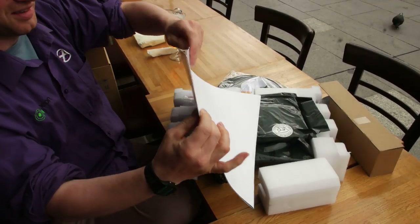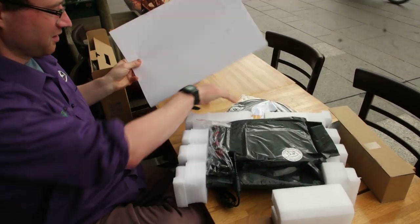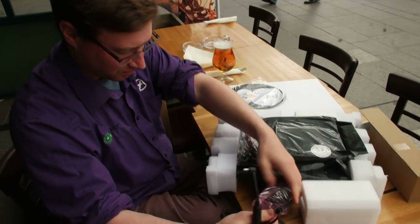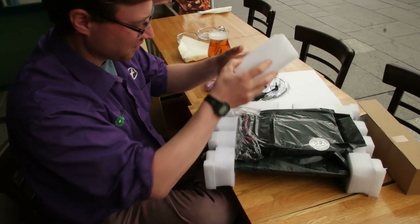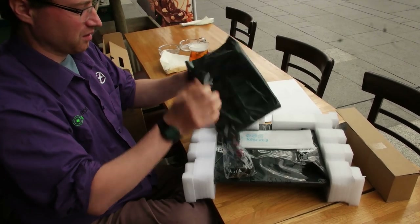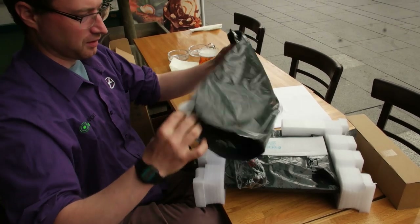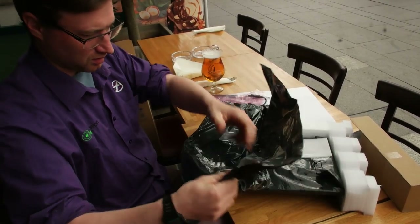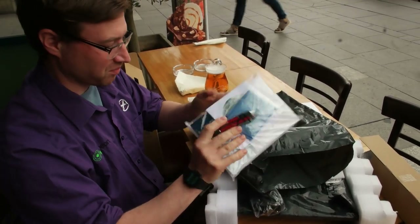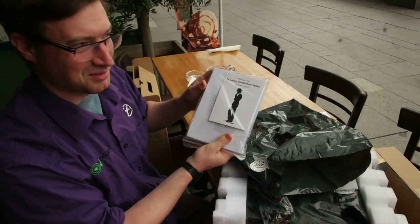So we get a nice poster — a cheat sheet you can stick on your wall — a handy mouse mat, and a power supply. We also get pens, CDs, and a little dust cloth. I'm not quite sure what this other item is, but it seems exciting.